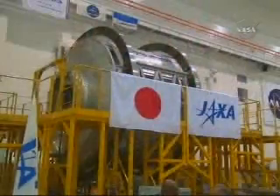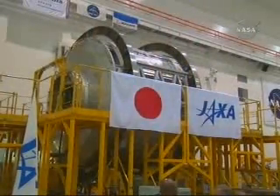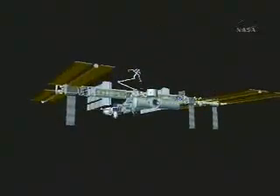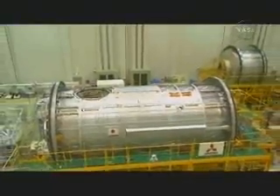The Japanese Logistics Module — the first section of Kibo — will be moved from Endeavour to the station on Day 4 of the flight. It will be attached to a temporary location at the top of the station's Harmony Module, awaiting delivery of the main Kibo lab, also called the Japanese Pressurized Module, on STS-124.